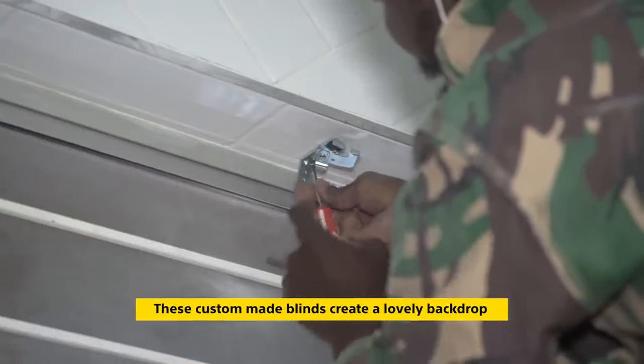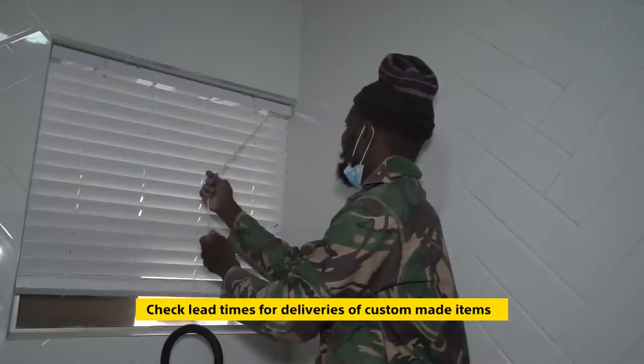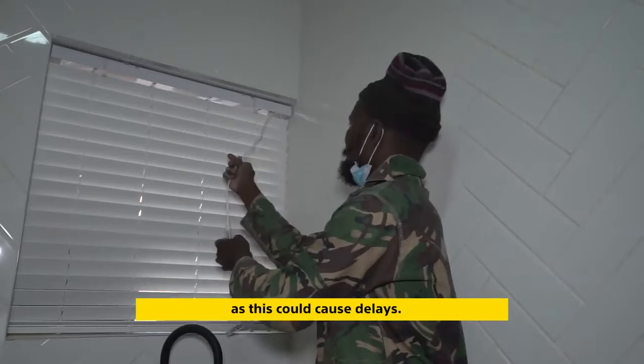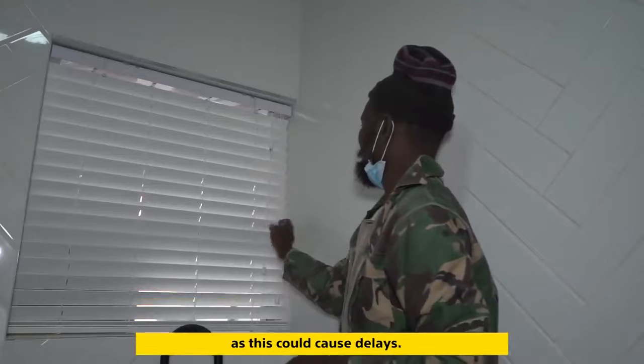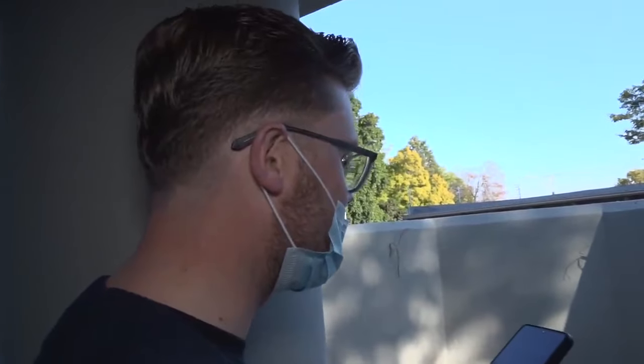These custom-made blinds create a lovely backdrop, but just remember to check the lead times for delivery of custom-made items, as this could create delays.